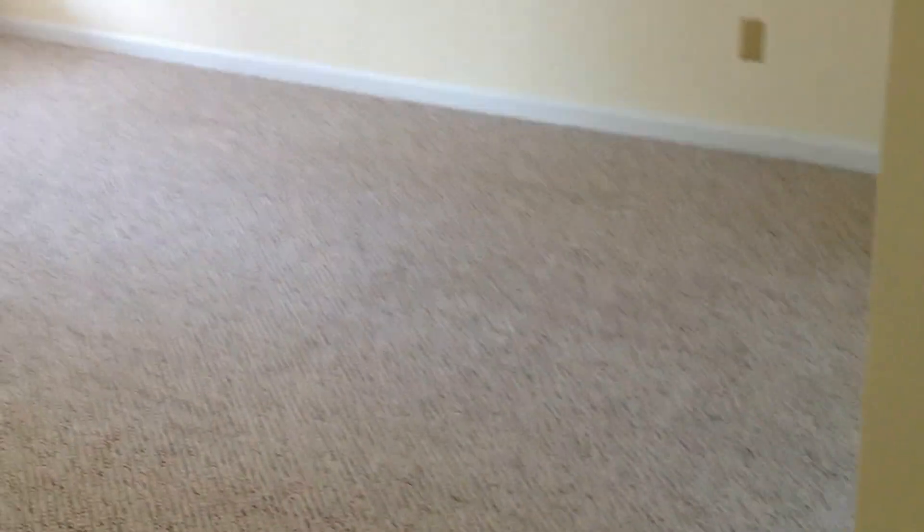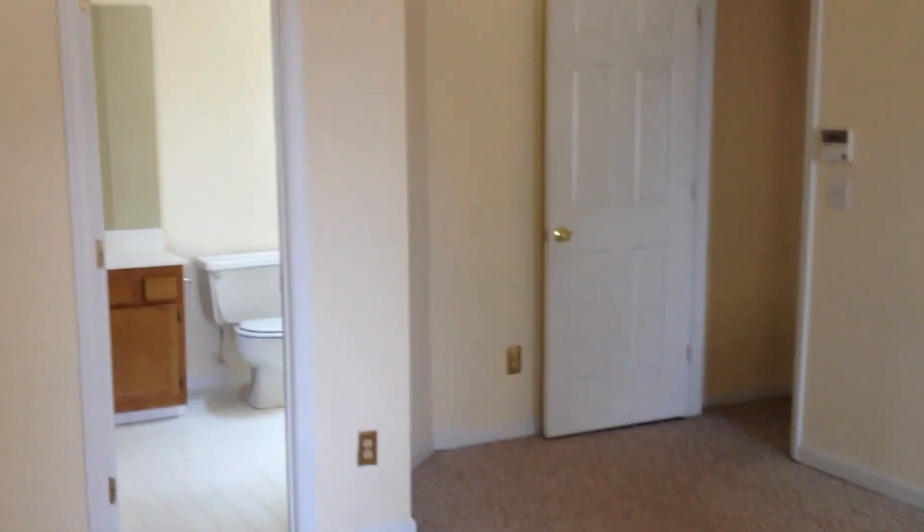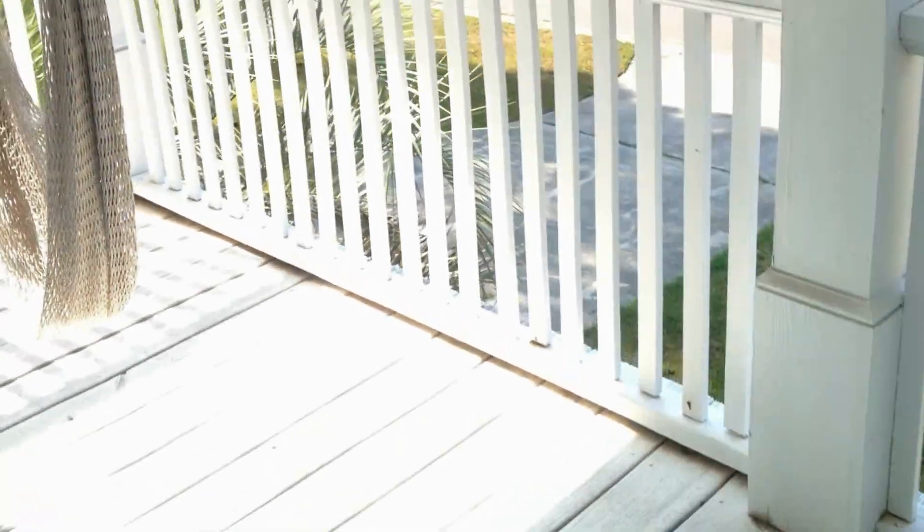This is the master bedroom. It's probably my favorite feature of the house. It has extremely high ceilings and it feels very large in here. Another cool feature is it has a walk-in closet. But it also, in the closet, has a door to the front porch here.